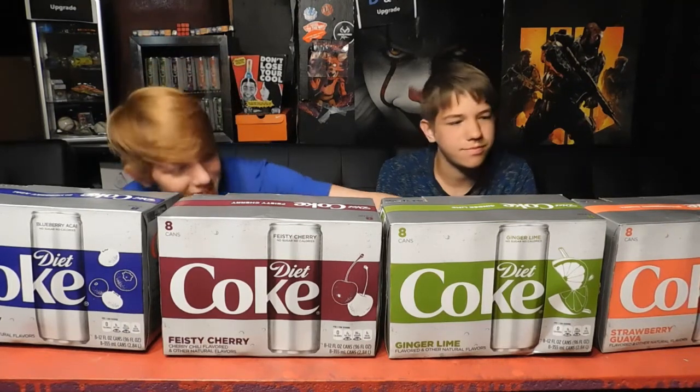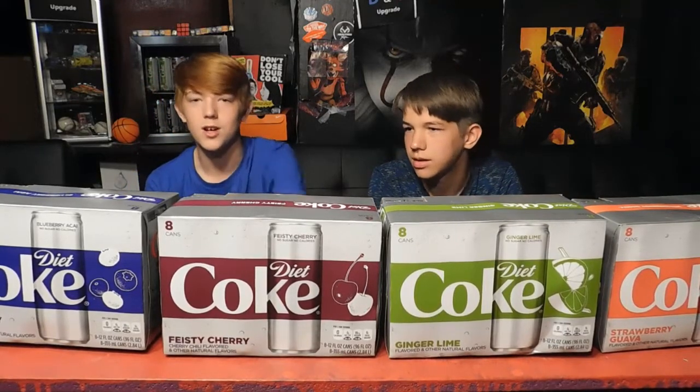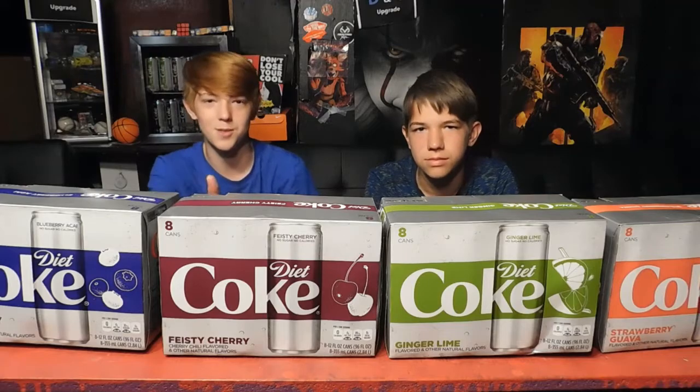Today we're going to be doing a Diet Coke taste test. We have these four flavors we're going to be trying: strawberry, lime, cherry, and blueberry. We're going to rank them and see which one's the best. Let's get upgraded.